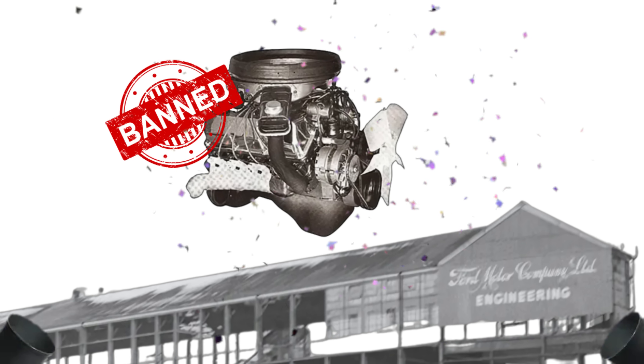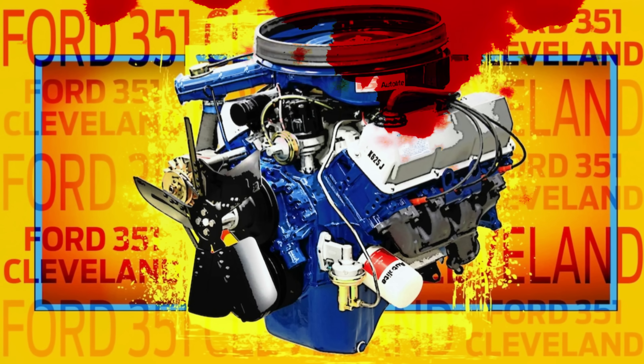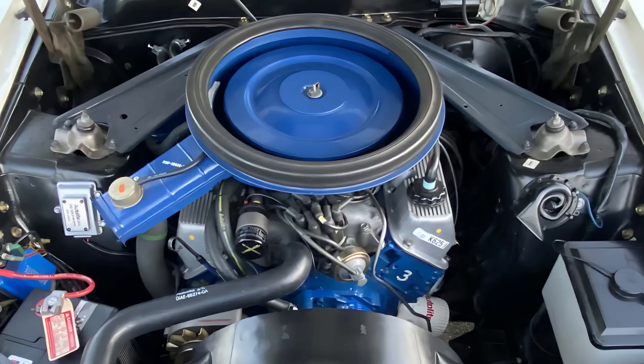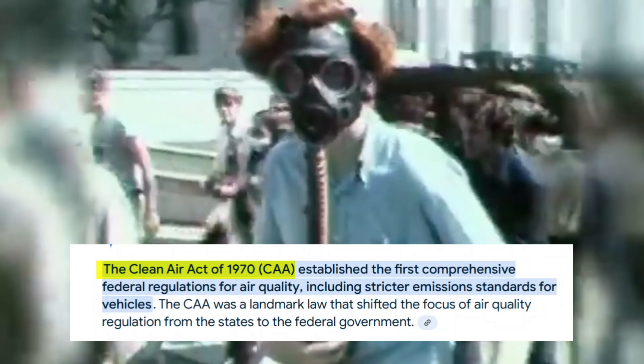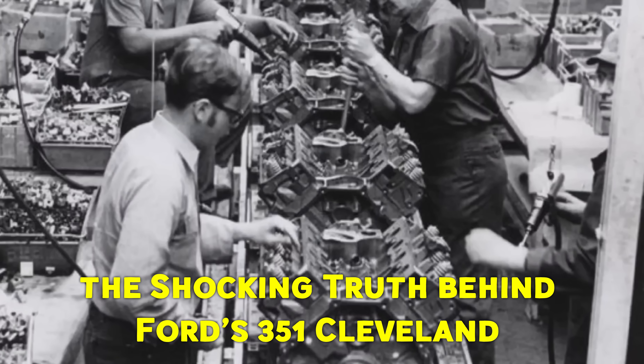In 1971, Ford built an engine so radical it was banned before it could conquer the world. 330 horsepower, canted valves screaming at 7,000 RPM — a street-legal race engine designed to humiliate GM and Chrysler, until it vanished overnight. But what if the truth was darker? What if Ford's greatest engine was sabotaged by its own creators? The Boss 351 wasn't just another muscle car casualty. Ford didn't simply retire it but was forced to bury it. Behind closed doors, rising tensions, government crackdowns, and corporate shifts all conspired to erase this engine from history. This is the shocking truth behind Ford's 351 Cleveland.